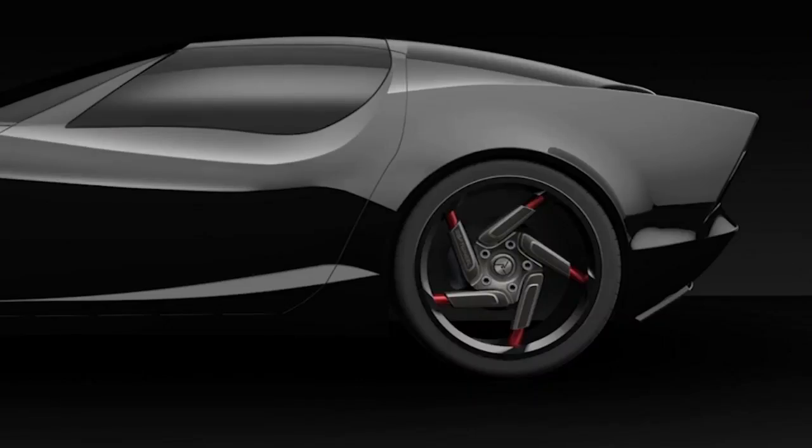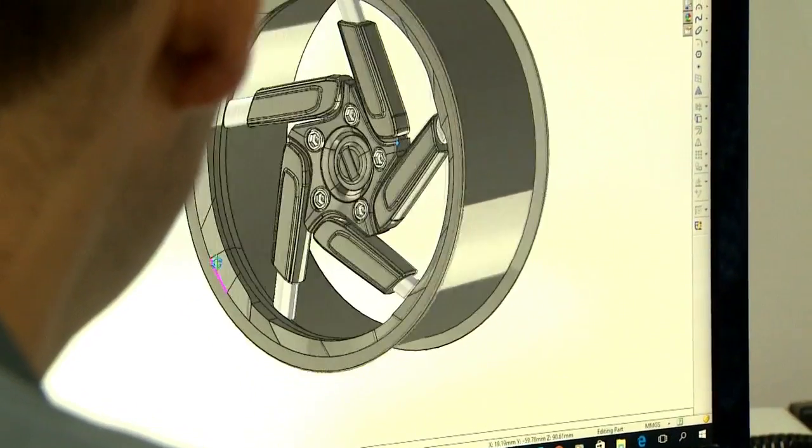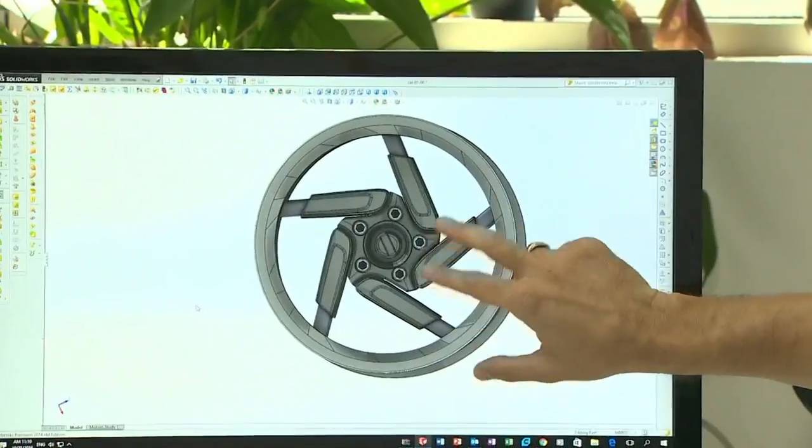Softwheel's next step is to put their technology in cars. It's light years ahead of what you see in today's cars. Instead of the impact energy having to travel through the wheel all the way through the chassis and then being absorbed by the suspension, here it is being absorbed within the wheel itself.